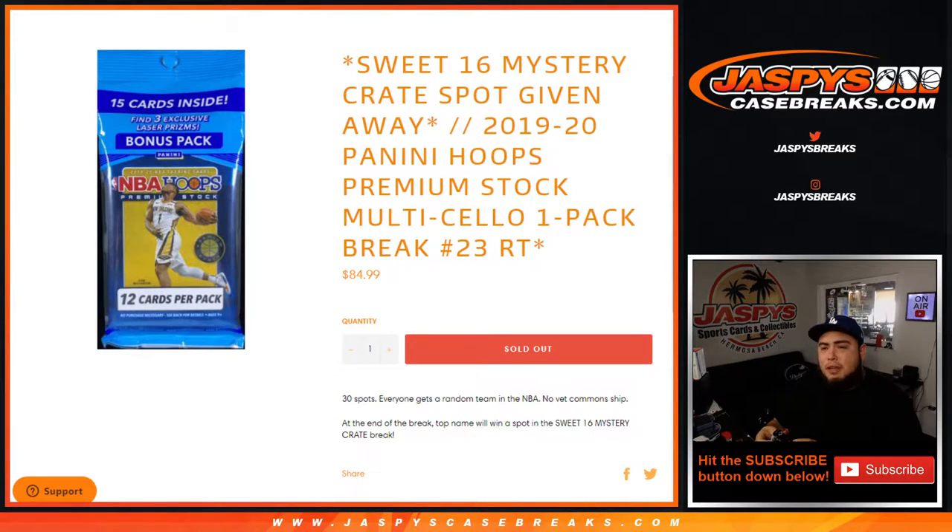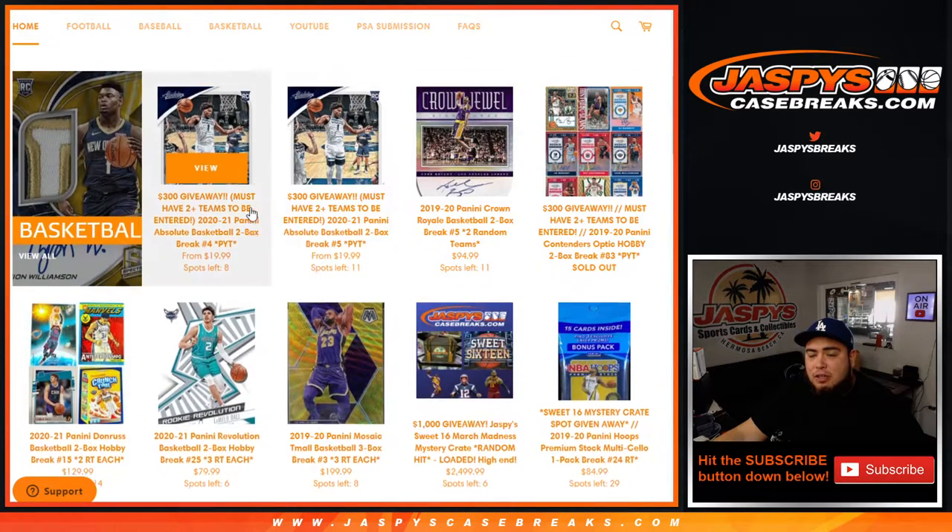What's up everybody, Jaycee here from JaspiesCaseBreaks.com. We're doing a quick filler to give away a Sweet 16 mystery crate spot in 1920 Panini Hoops Premium Stock multi-pack cello one-pack break number 23. The way this works is everybody gets a random NBA team — we randomize customer names and teams, distribute the hits out of the cello from no veteran common cards. Everything else will then, at the end of the break, be randomized, and the top name at number one will win a spot in the mystery crate break, which is a $2,500 value spot.